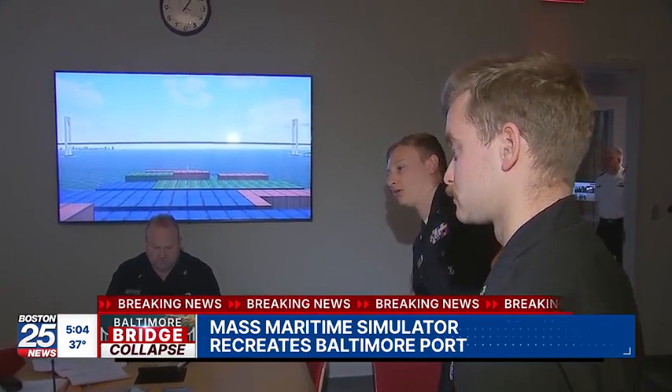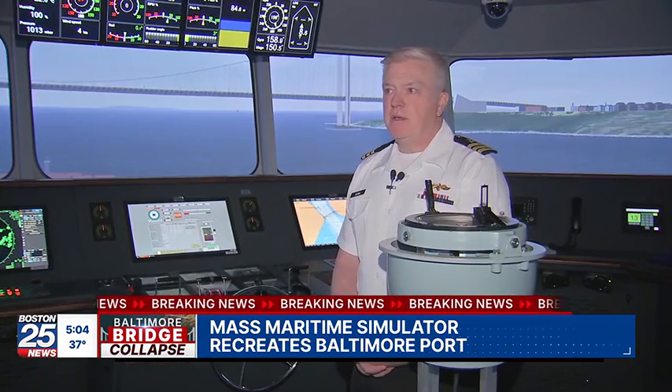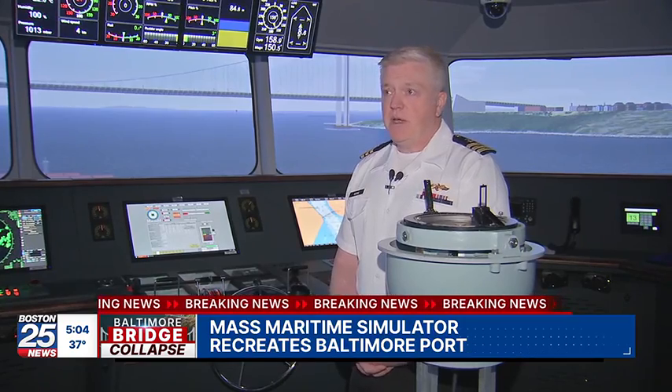There will most certainly be some lessons learned that come out of the investigation. And coming up at 6 o'clock, what captains are up against when a vessel loses electricity. Reporting live in Buzzards Bay, Katie Brace for your local station in Boston 25 News.